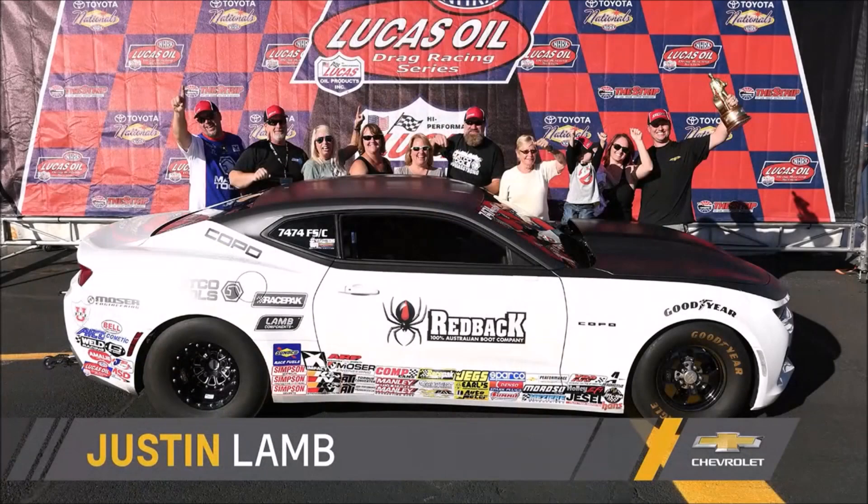Welcome, guys. Congratulations on your wins at the U.S. Nationals, particularly Jim and Darren. And Justin, congratulations on winning the Stock Eliminator Championship this week. In addition to that, he also got the championship in Superstock — two championships in one season. We're so proud of all three of you.